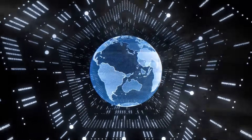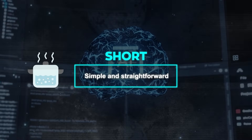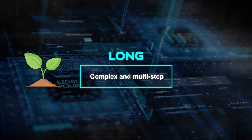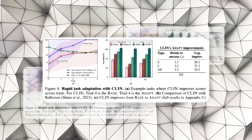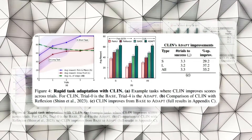Science World has different levels of difficulty depending on the task and the environment. The tasks are divided into two categories: short and long. Short tasks are simple and straightforward, such as boiling water or measuring mass. Long tasks are complex and multi-step, such as growing a plant or making ice cream. The environments are also varied and diverse, ranging from familiar settings like kitchens or gardens to unfamiliar ones like deserts or volcanoes.